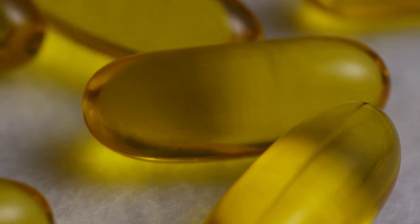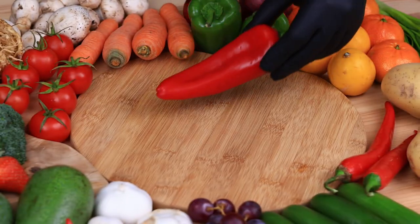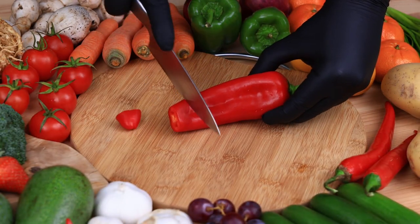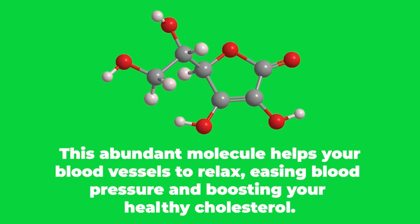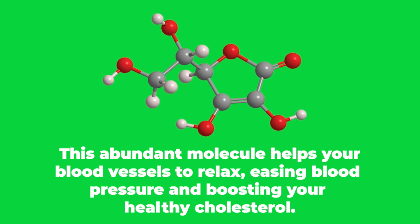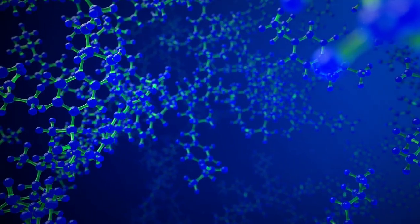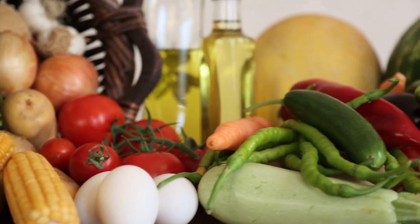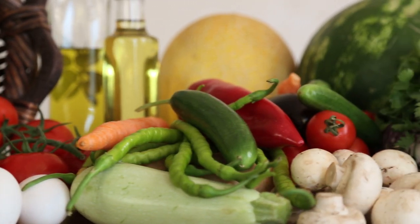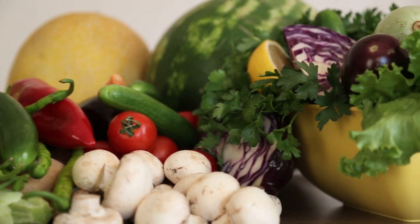One vitamin that helps unclog your arteries that you might find easier to come across is vitamin C. Peppers, tomatoes, oranges, broccoli, and potatoes — this stuff is packed into loads of fruits and vegetables. This abundant molecule helps your blood vessels to relax, easing blood pressure and boosting your healthy cholesterol. It also prevents iron deficiency, boosts memory, and a whole lot more. Many of these benefits can contribute to cleanly flowing arteries that your heart will thank you for. The list of vegetables with vitamin C is extensive, so just make sure you're getting a couple of portions a day to give your arteries and the rest of your body a huge boost.